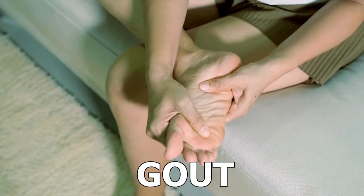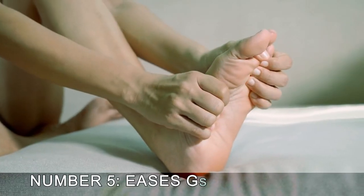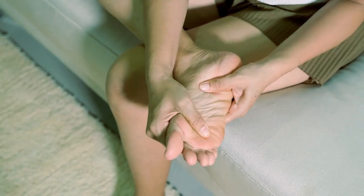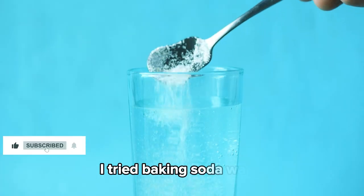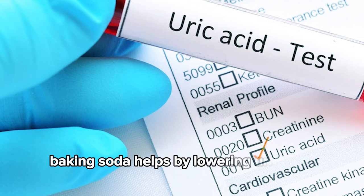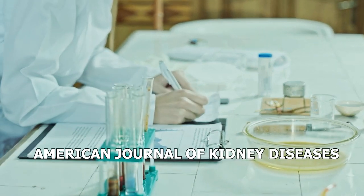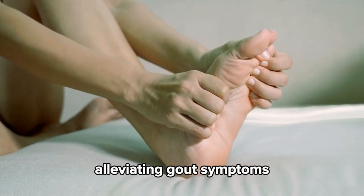Number five: eases gout symptoms. Not too long ago, I started experiencing a sharp burning pain in my big toe — sure enough, it was a gout flare-up. Determined to find a natural solution, I tried baking soda water: one teaspoon in a glass of water daily. In just a few days, the pain and swelling eased up and my flare-ups became much less frequent. It was a total game changer. Baking soda helps by lowering uric acid levels, which is crucial for managing gout. A 2013 study in the American Journal of Kidney Diseases found that baking soda can effectively reduce uric acid, alleviating gout symptoms and preventing painful flare-ups.